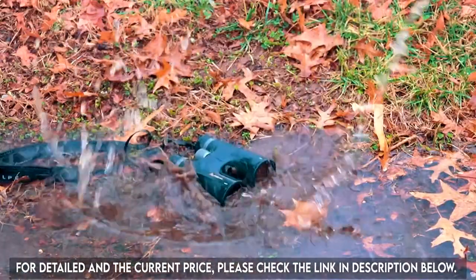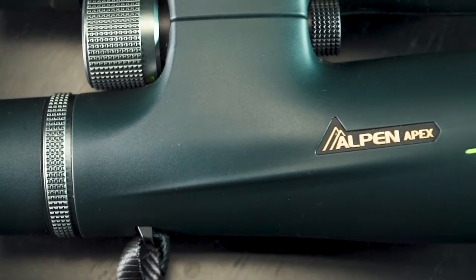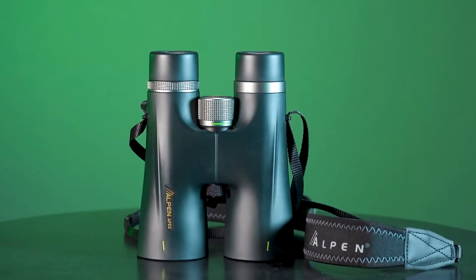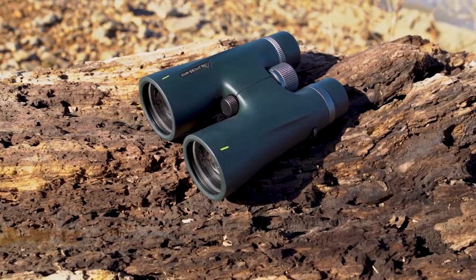Waterproof for all-weather performance, the Apex 10x50s are purged with nitrogen, keeping the barrels dirt-free and lenses clear. The sleek roof prism design and durable rubber armor ensure that these optics will last a lifetime and work just as hard as you do.